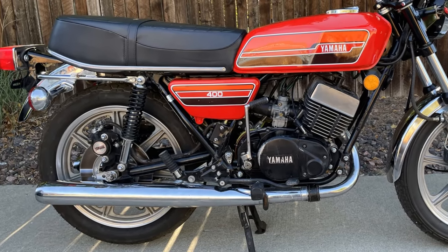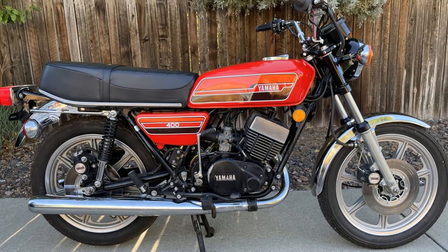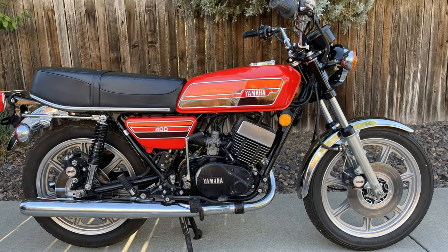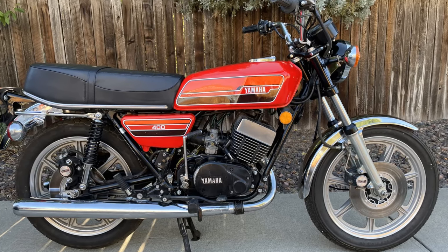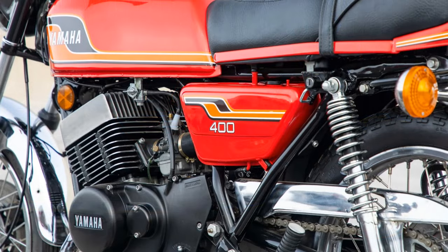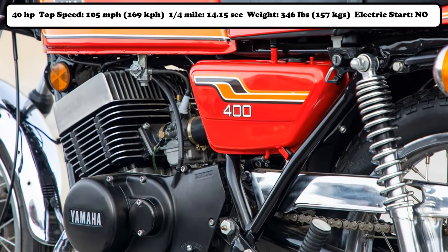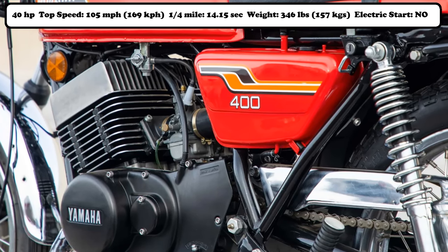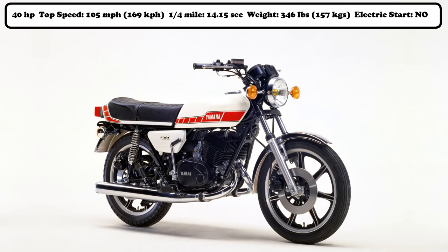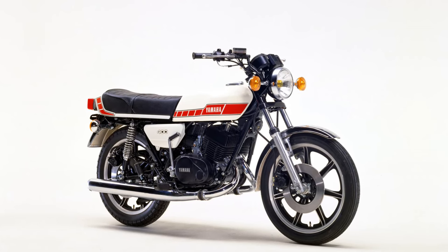Another bonus was Yamaha's self-cancelling indicators. While its predecessor the RD350 was probably the best middleweight in the early 1970s, the RD400's engine had a longer stroke and it was moved further forward in the frame. These changes increased torque and reduced the chances of the front wheel lifting under hard acceleration. Its engine was a 398cc two-stroke parallel twin which produced 40 horsepower. Combined with its lightweight of just 346 pounds, this gave the bike a top speed of 105 miles per hour and a quarter mile time of 14.15 seconds. Its handling and high-speed stability was as good as anything else available at the time.